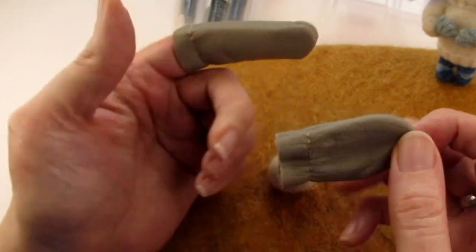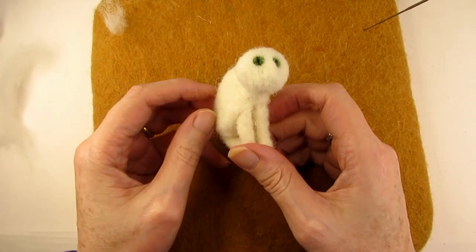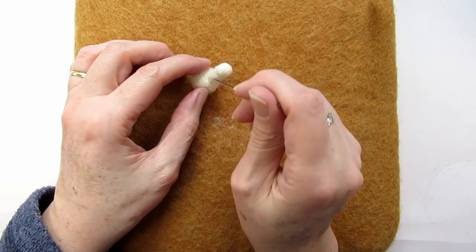Are you feeling frustrated because you've learnt lots of needle felting techniques but you're still not able to get your project to look the right shape? Or perhaps you believe some of the other myths around needle felting that are holding your needle felting skills back?